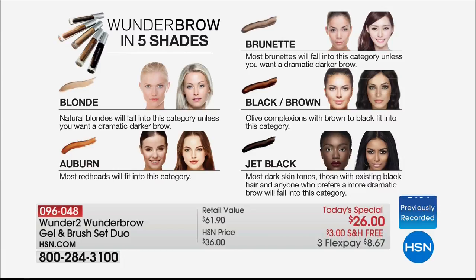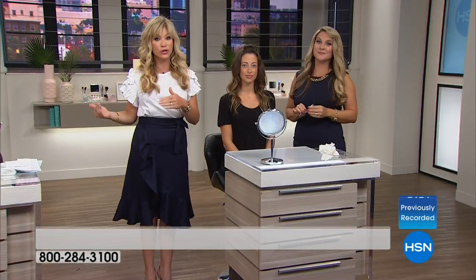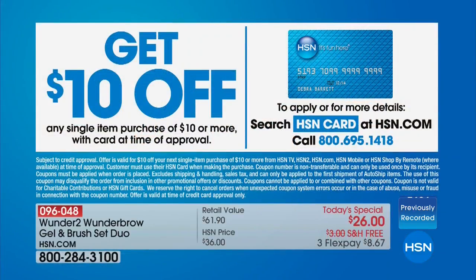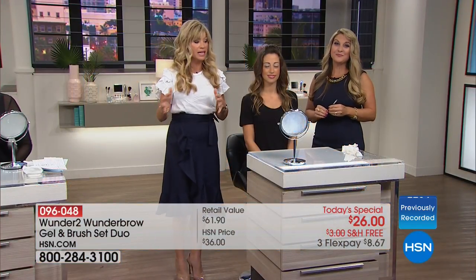We've got blonde, auburn, brunette, black-brown, and jet black. Blonde auto ship will probably be sold out this evening, and jet black is also selling out on auto ship. Even though we take every major credit card at HSN, the easiest way to shop is with the HSN card — apply right now online. This is a very popular item and every time it's here it sells out. This is the biggest and best value we've ever put together.